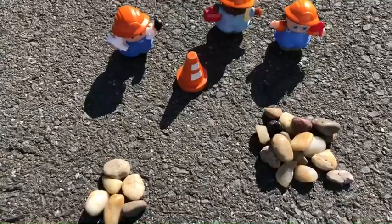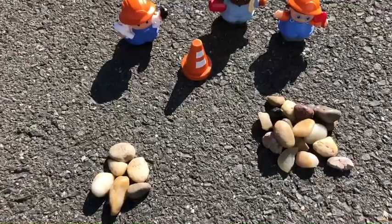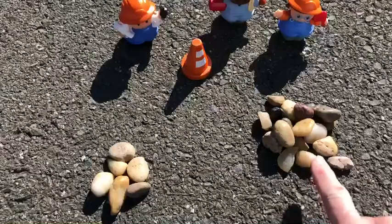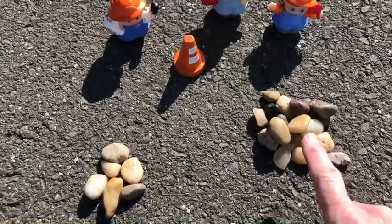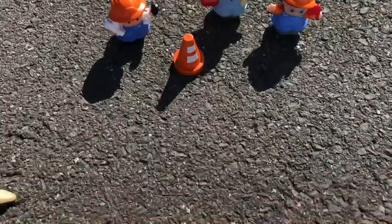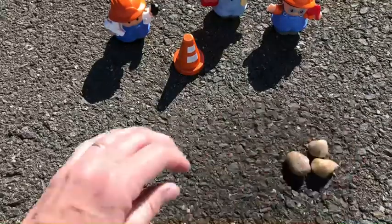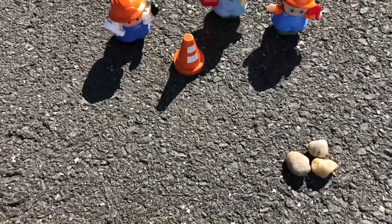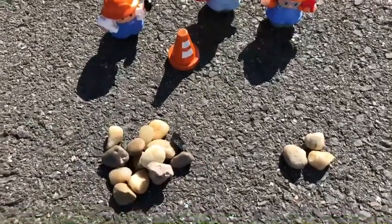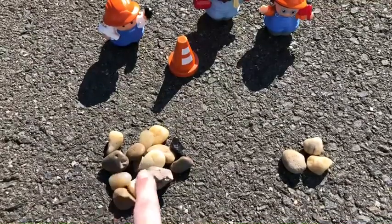Which pile do you think has more? Hmm, this pile looks small, this pile looks big — this pile has more. Which one do you think has more? Yes, this pile has more.